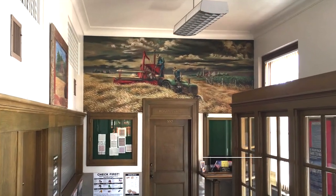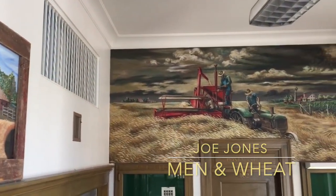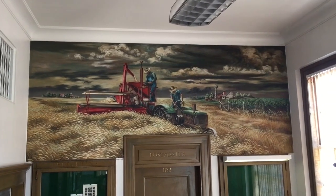Here we are inside the lobby looking at the 48-state mural winner for Kansas. This is 'Men and Wheat' by the artist Joe Jones. Let's take a closer look.